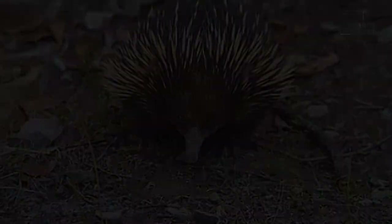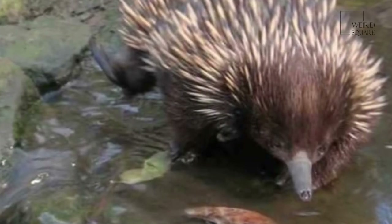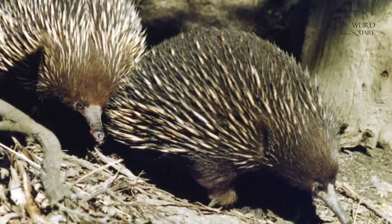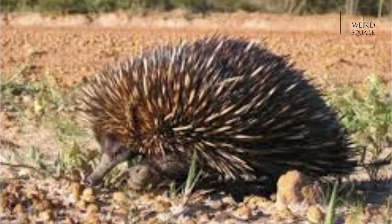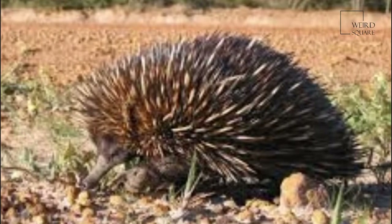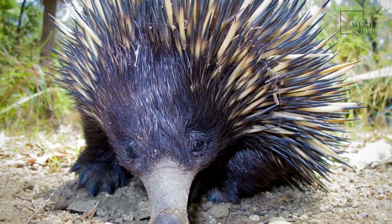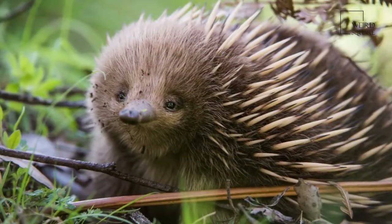Its face leaves no doubt that it is not a porcupine, being stretched forward into a slender, hairless snout with nostrils on the end. The tiny mouth, located on the bottom of the snout, opens only wide enough for a long, sticky tongue to emerge and haul in its food of termites and ants. A spiny anteater has no teeth. Instead, it chops up the tough bodies of its insect prey by smashing them against the roof of its mouth with its spiny tongue.